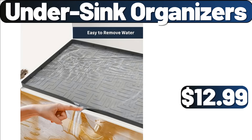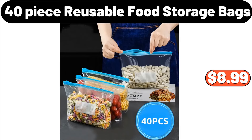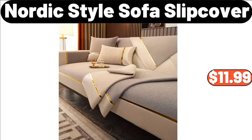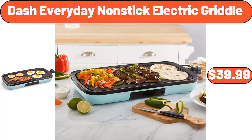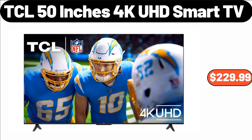Undersink Organizers, $12.99. Metal Wire Basket, $11.89. 40-Piece Reusable Food Storage Bags, $8.99. Nordic Style Sofa Slip Cover, $11.99. Dash Everyday Nonstick Electric Griddle, $39.99. 2-in-1 Oil Sprayer Bottle, $7.99. TCL 50-Inches 4K UHD Smart TV, $229.99.